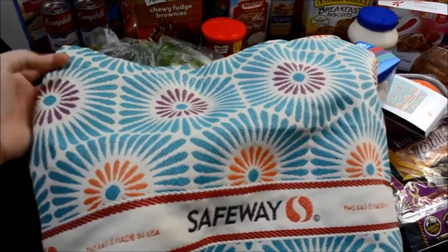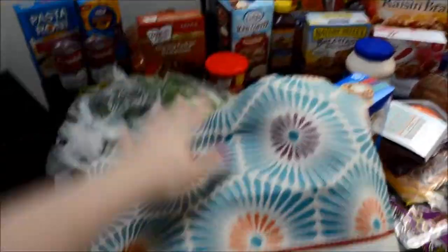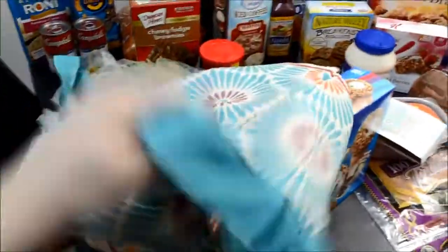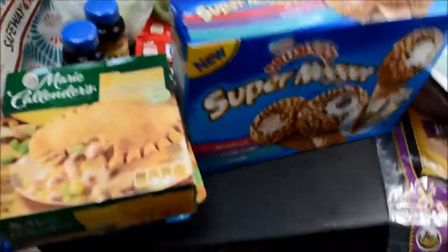I got it at the checkout lines, and it's smaller than our last bag, but I like that it's easy to fold up so it doesn't take up much space. It's like a canvas bag, so it's really nice. I used it to buy groceries since I left our last bag at home, so I bought a new one. I'll put this over here and get started on the frozen foods.